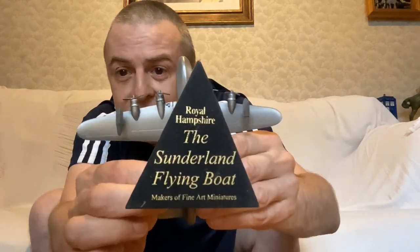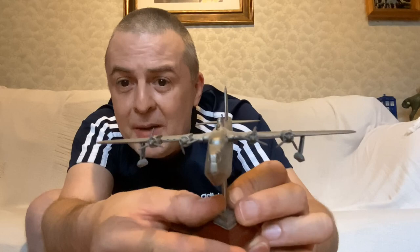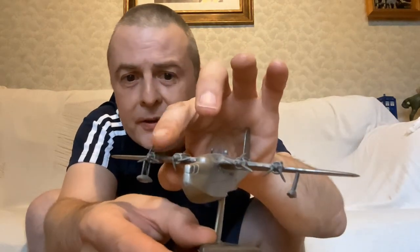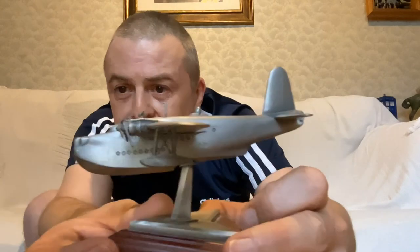There you go — the Short Sunderland Flying Boat. Nice detailing on this. There's a couple of little bits of damage to the propellers, as you can see. Do they turn? No, they don't turn. And like this is slightly bent inwards, but it's beautiful.